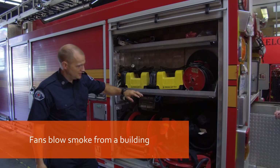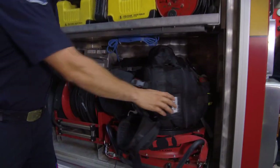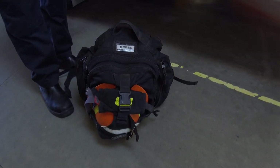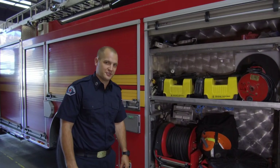We've got lights, fans, and right here is also where we store all our bush gear, so we do forestry calls as well. This is Trent Green's bag — great firefighter — and this is all his gear that he uses for any bush calls that we go on.